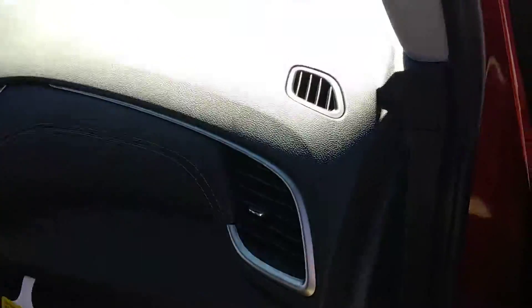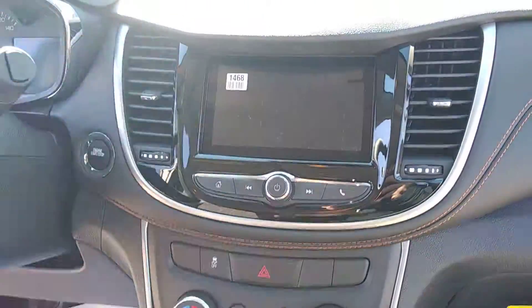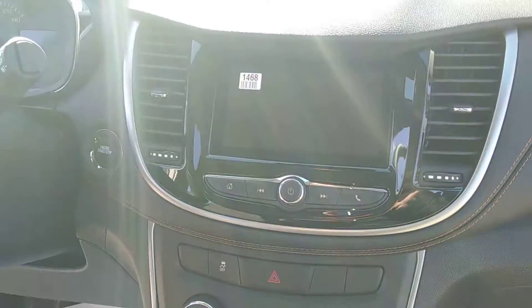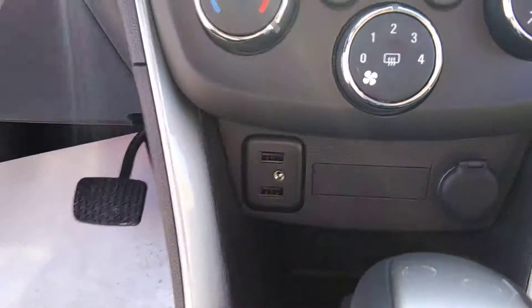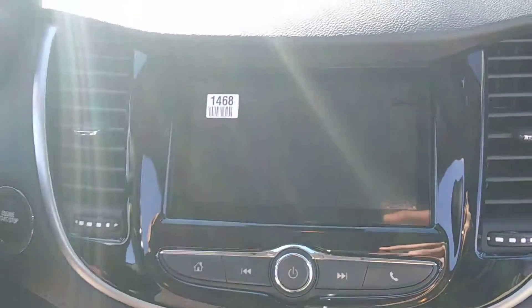As I said, this does have the LT convenience package. You get your seven inch touchscreen, upgraded from the 2017 models, with Android Auto and Apple CarPlay capabilities. You're also gonna get your two USB ports and auxiliary port right here. Plugging in your USB to your phone gives you the ability to show your phone screen on the head unit.